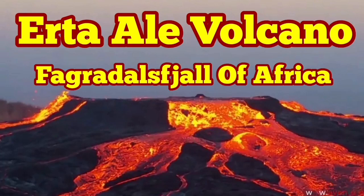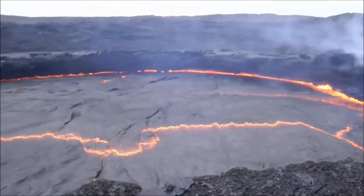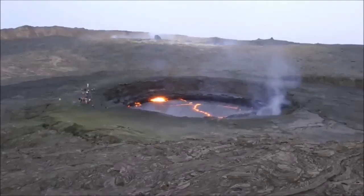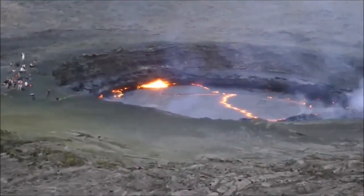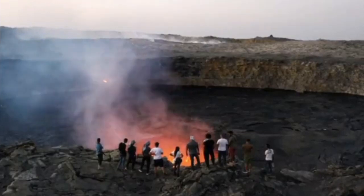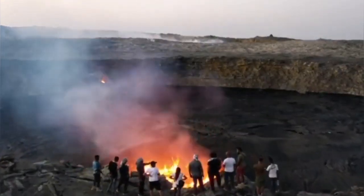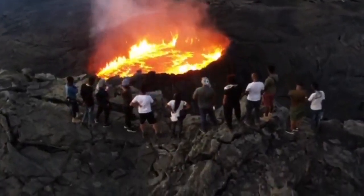Erta Ali Volcano, or Smoking Mountain, is the most active volcano in Ethiopia, located in the Afar Triangle where the oceanic crust is exposed at the surface of the earth. It's a big volcanic lava lake, active all the time — at least in the 20th and 21st century, the most active volcanic lava lake in the world.